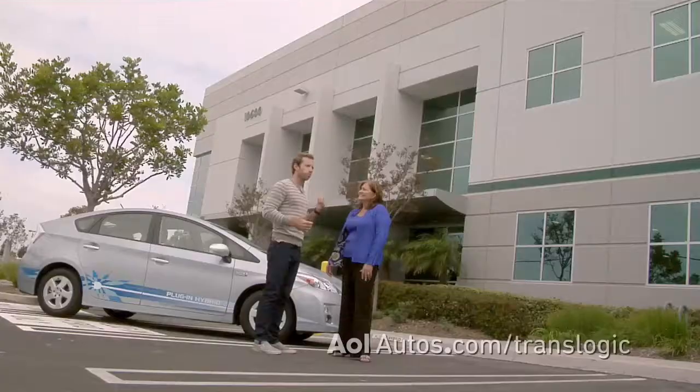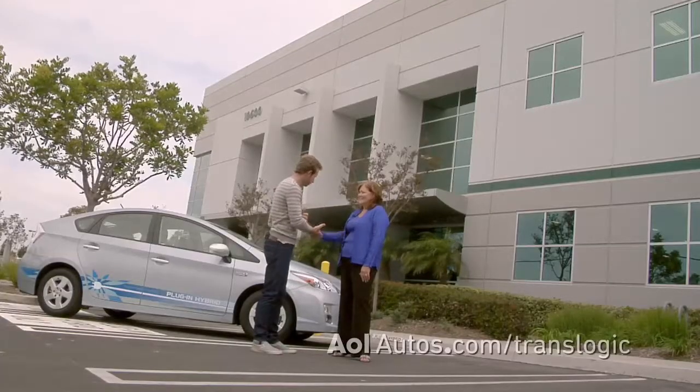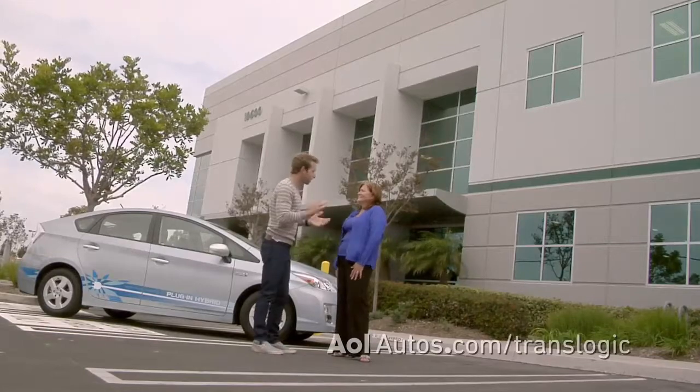So we're here with Mary in front of the new plug-in Prius. Mary, thanks for being with us. You're welcome. Glad to be here. So tell me why this is different than the regular Prius.